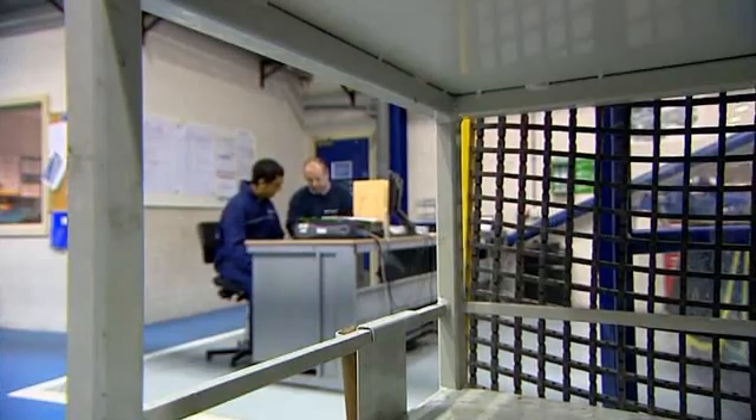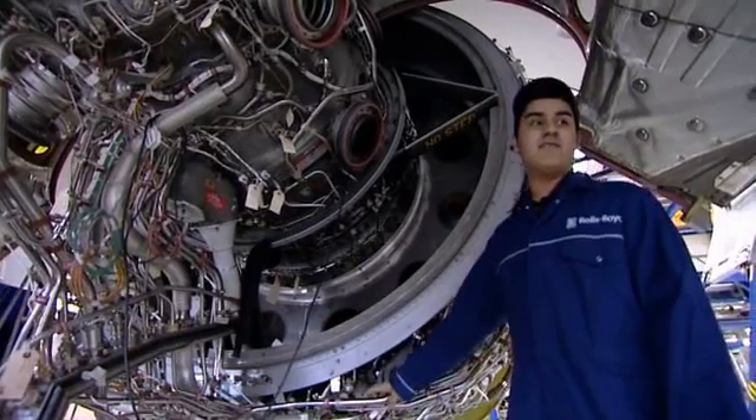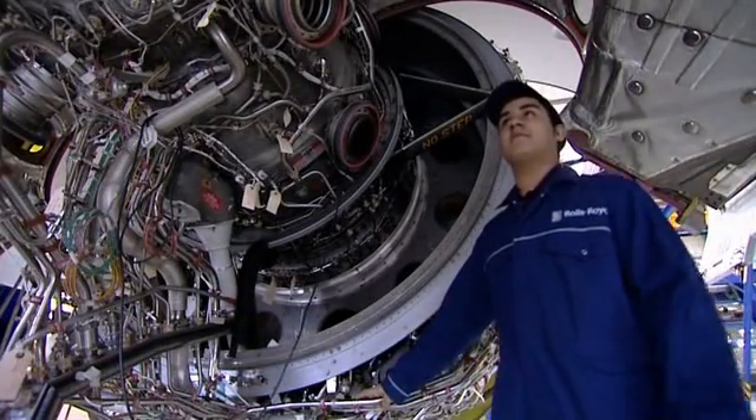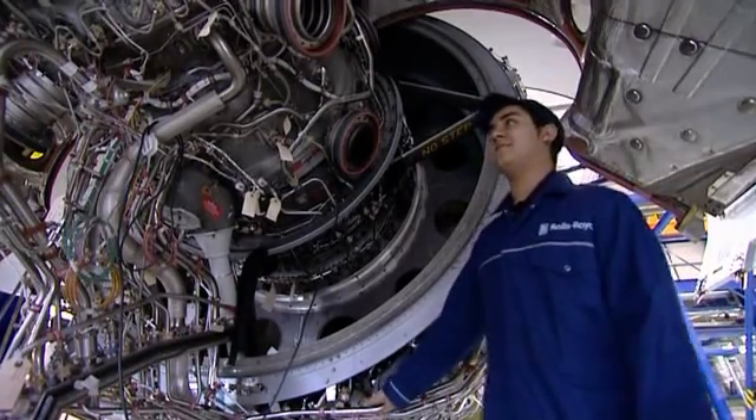First datum edge — blew it out from one end to the other. Second datum edge, 90 degrees to it — check that with an engineer's square. It's quite a change that a couple of years can make to a life, going from schoolboy to engineer. It's a quite radical change, and Niraj is quite pleased with that change.